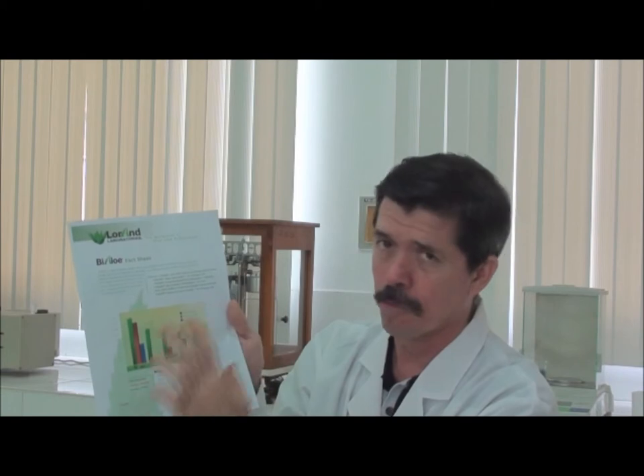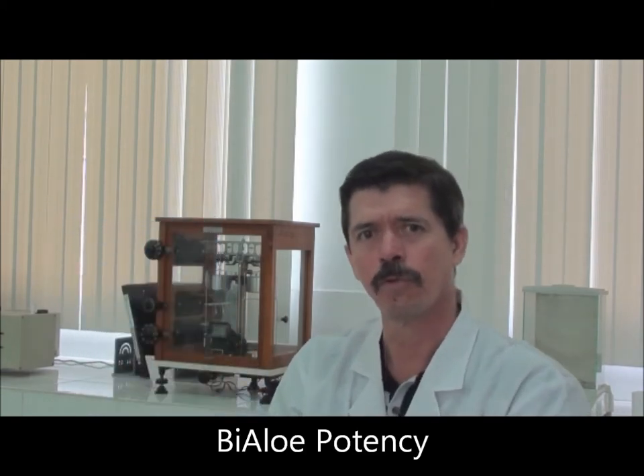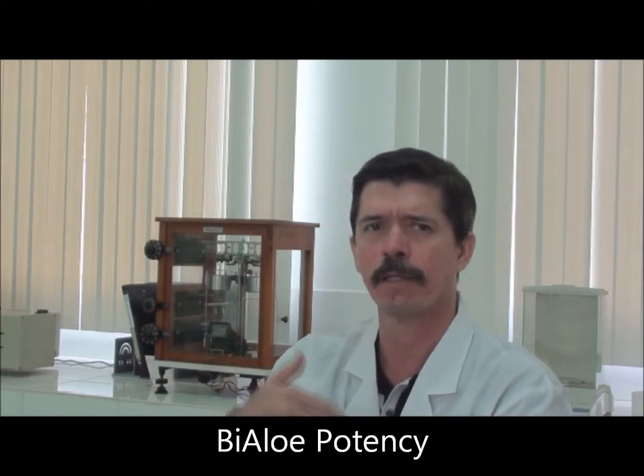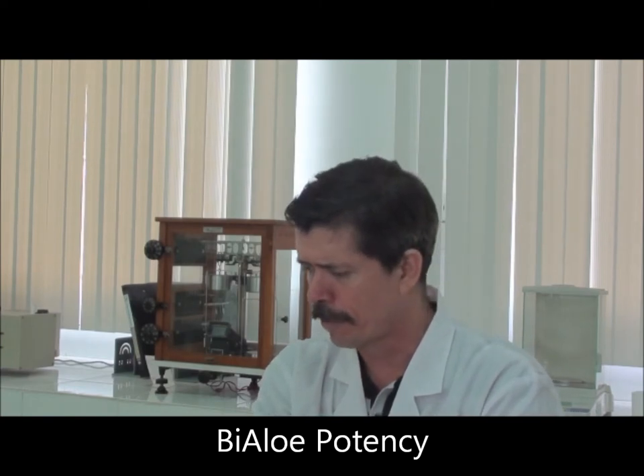Comparing our product to some of our competitors, we can see that regarding the immunomodulatory fraction at 160 milligrams per day of BioAloe, we are 3 to 10 times as active as compared to other competitors' products. Think about it as 3 to 10 times less amount that you will need to use of BioAloe to provide the same nutritional effect as any of the other products from the competition.